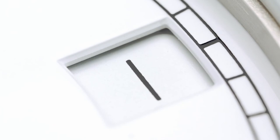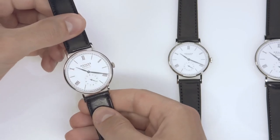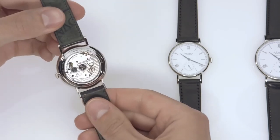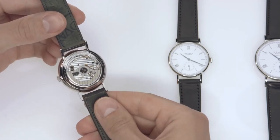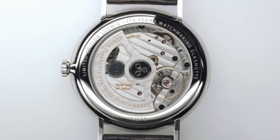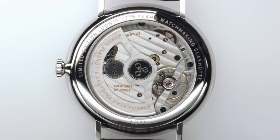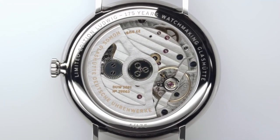The Ludwig Neomatic 39 is equipped with calibre DUW 3001, with a diameter of 28.8 mm and a height of only 3.2 mm. This movement is easily recognizable by its graduated balance bridge, and it is constructed and decorated in the same manner as calibre DUW 6101.